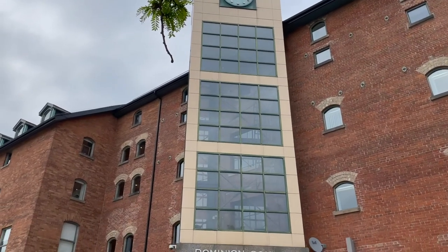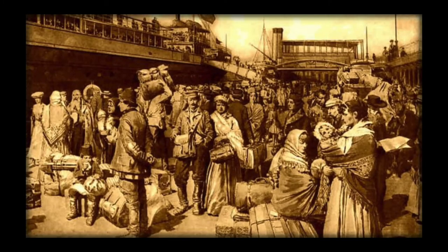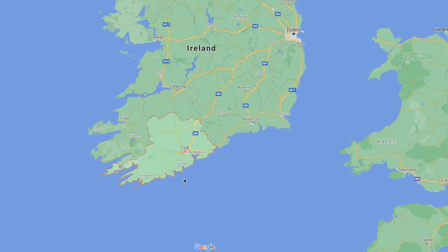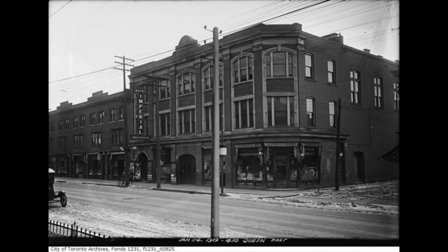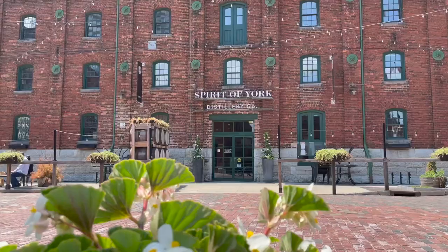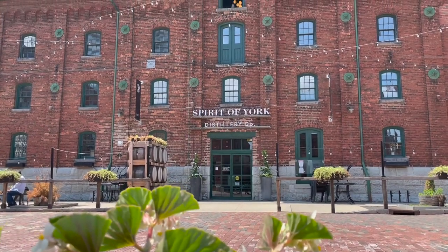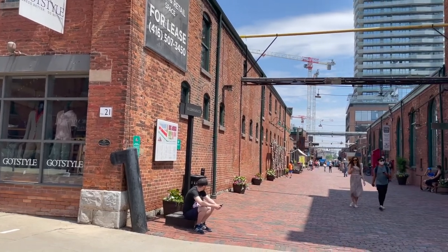Here is a bit of history. Corktown was originally settled by working-class immigrants in the early 19th century. Many of these families came from the county of Cork in Ireland — this is where the name Corktown originated from. That's why it has this early 19th century European vibe here and there. Back then most Corktown residents found employment at one of the local breweries or brickyards, with the Distillery District being the most popular one.